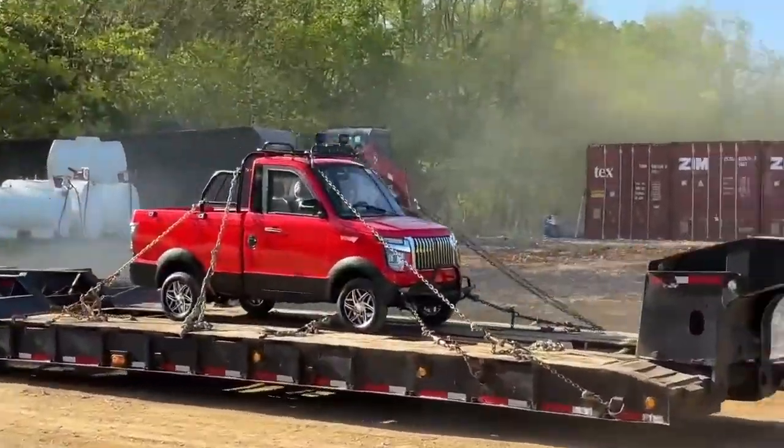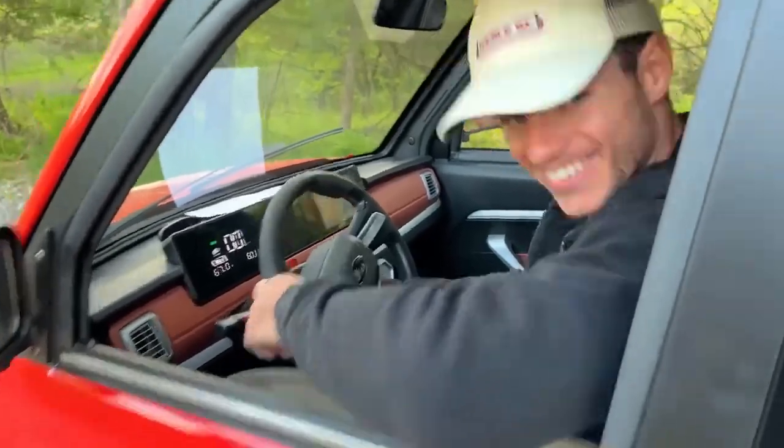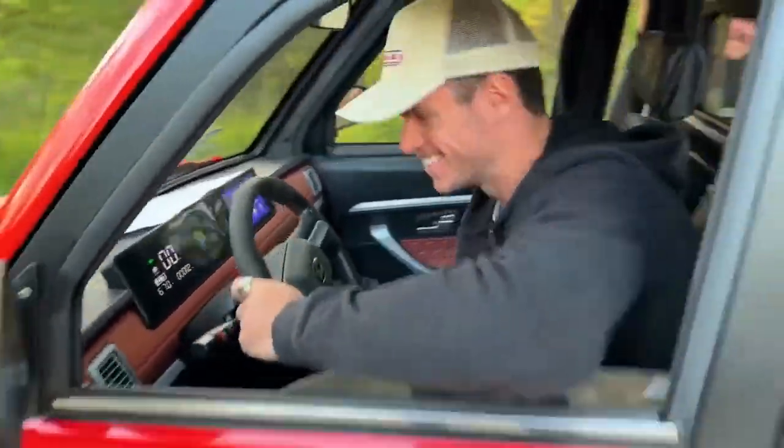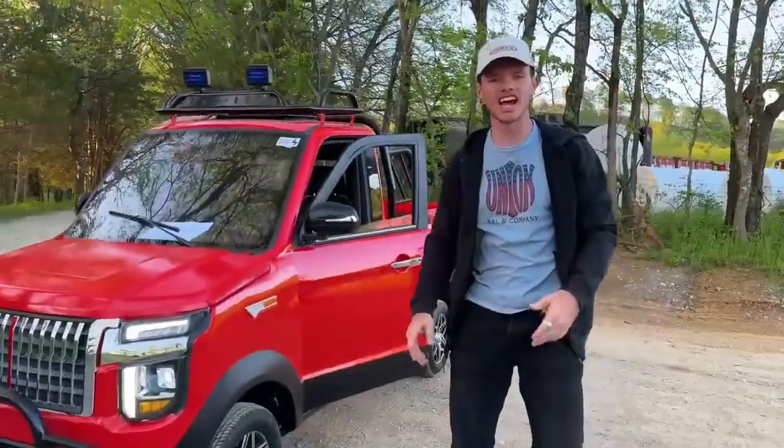We are Japanese Goblin! It's a little smaller than what I thought. Alright, let's give this thing a start. It's electric, so there's no sound.